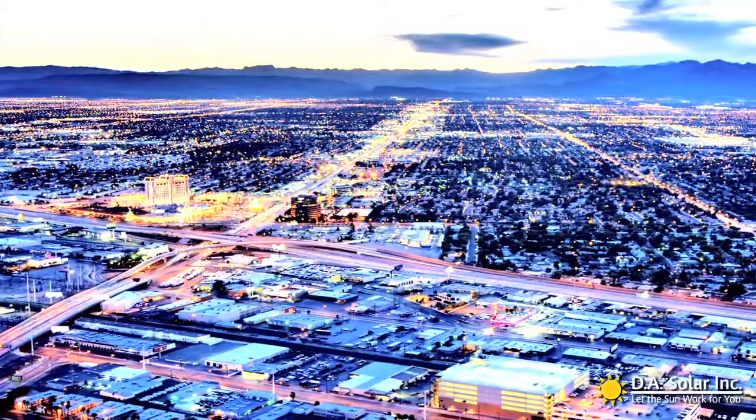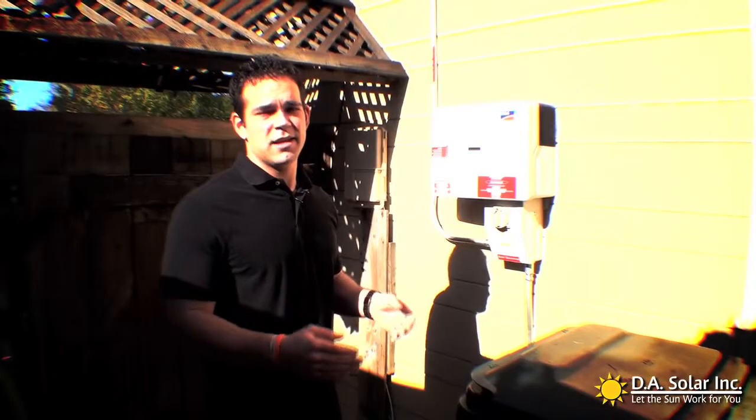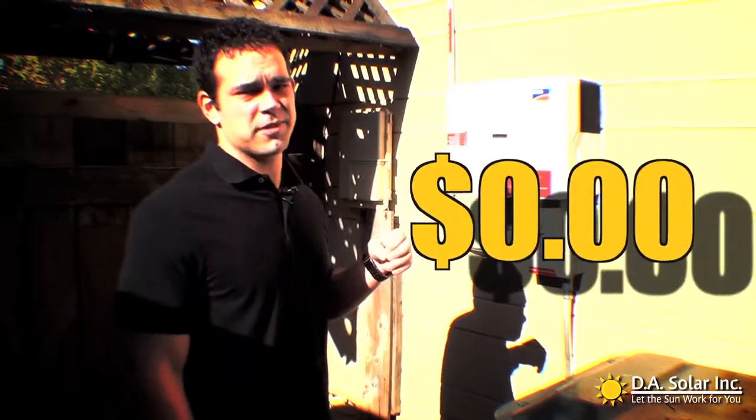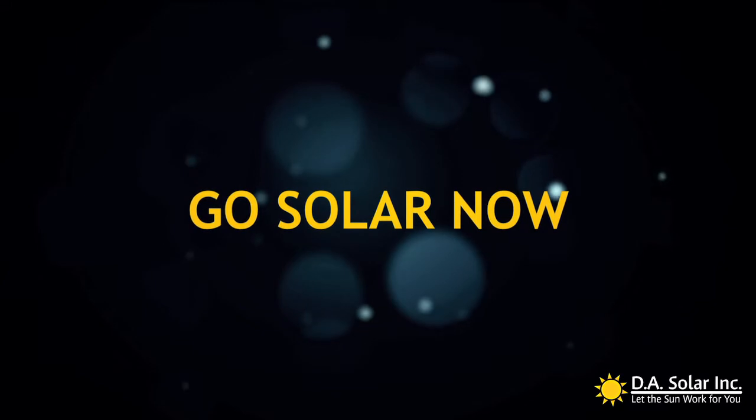At night, when they want to draw energy off the grid again, PG&E will credit them a hundred percent, giving them a zero dollar electric bill. Blake, I'm excited to save some money on this — it's like a new toy.